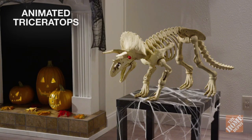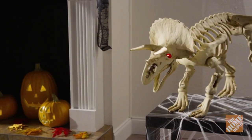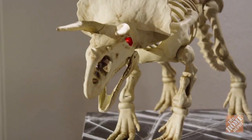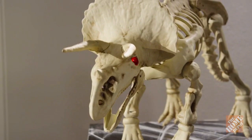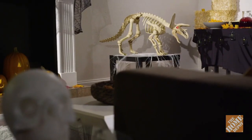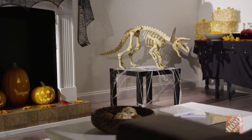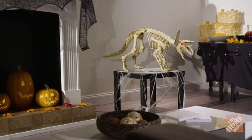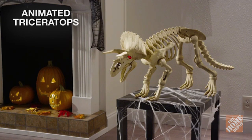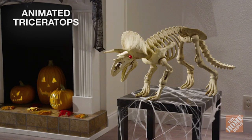Surprise your visitors this Halloween with the spooky animated Triceratops. This frightfully scary dino stands 17 inches tall, has LED illuminated eyes and accents, runs on three included AA batteries, and comes complete with spooky sound effects. Perfect for indoor use, the animated Triceratops will be the hit of your Halloween party. Now, at the Home Depot.